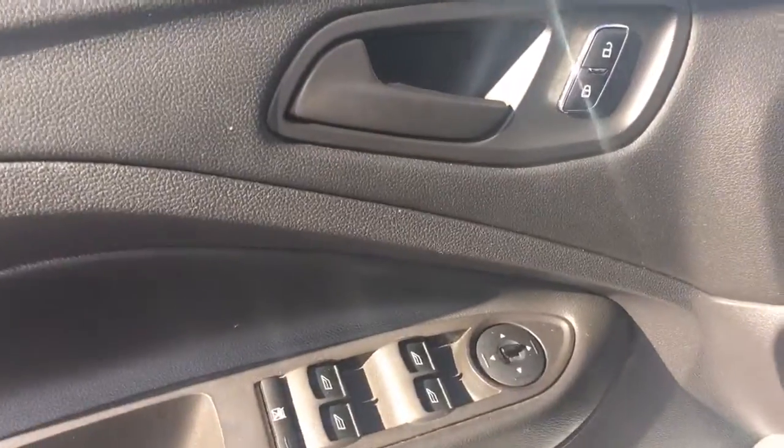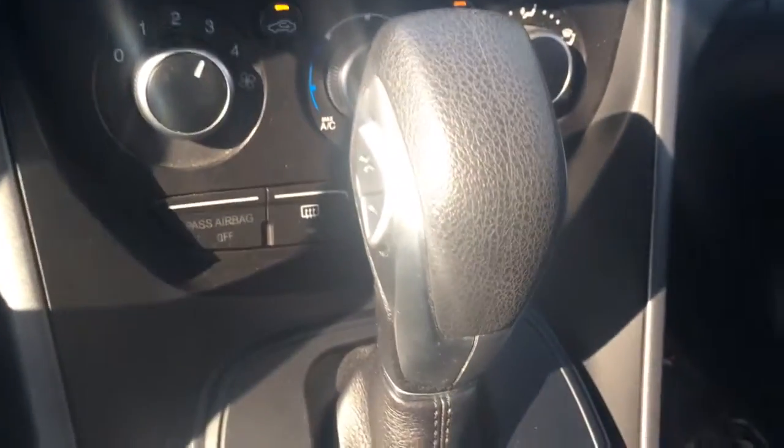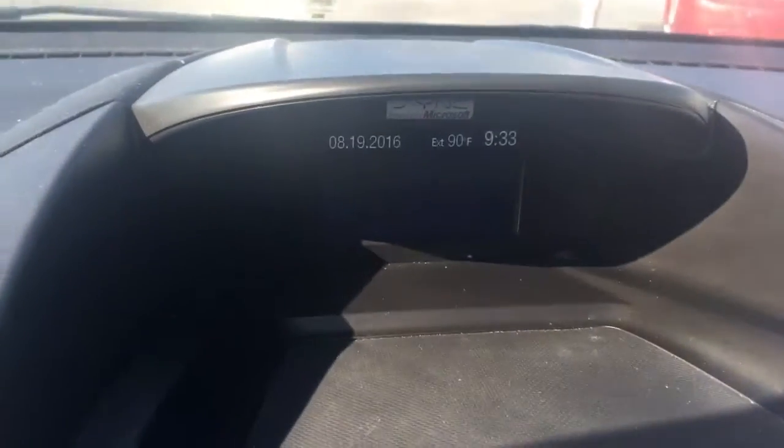Power windows, power locks, power side view mirrors. Automatic transmission. Nice cool AC. You can look at the backup camera.